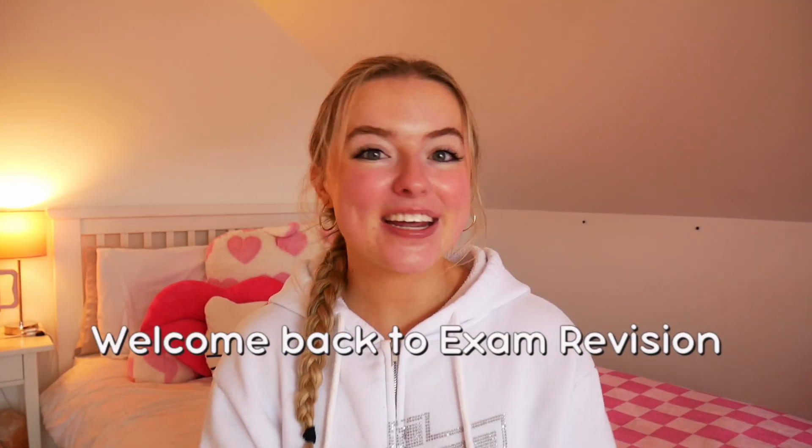Hey guys, my name is Ellen, and welcome back to the ExamVision YouTube channel. Today we're gonna be talking about how to achieve a H1 in maths in your leaving cert. We did make this video last year, but for all of the sixth years this year, I wanted to remake the video, reiterate the most important points, and just teach you all how to get a H1 in maths.